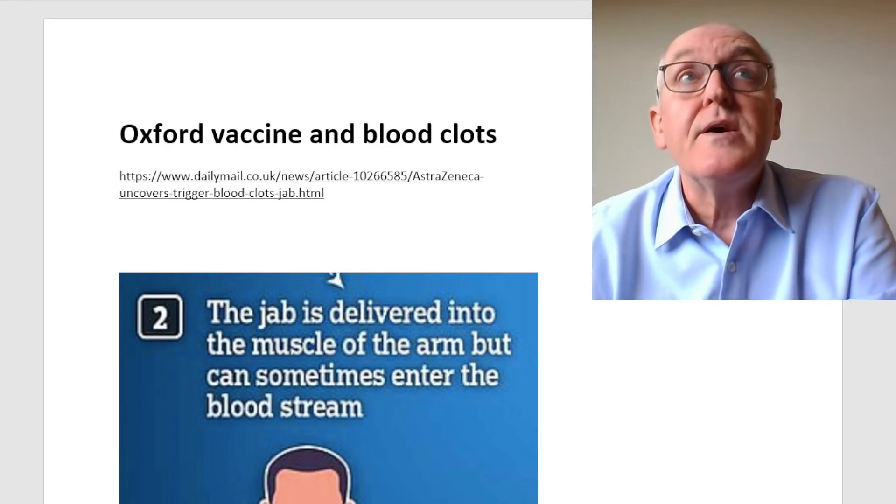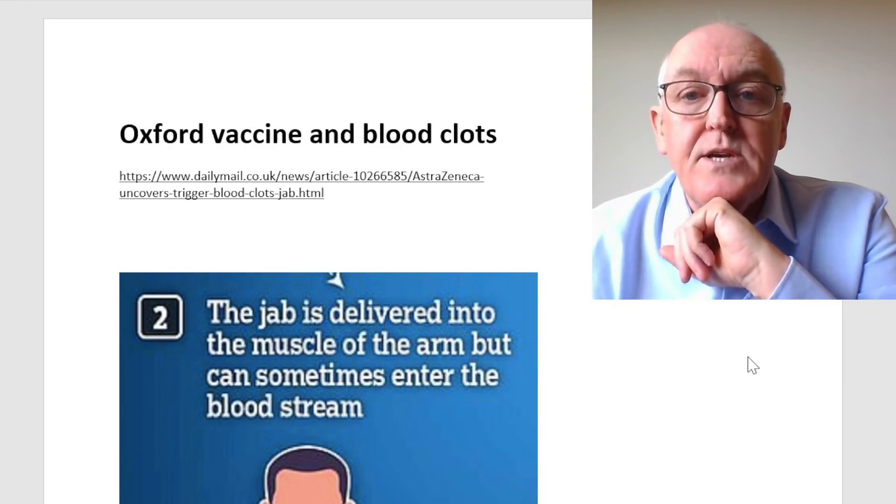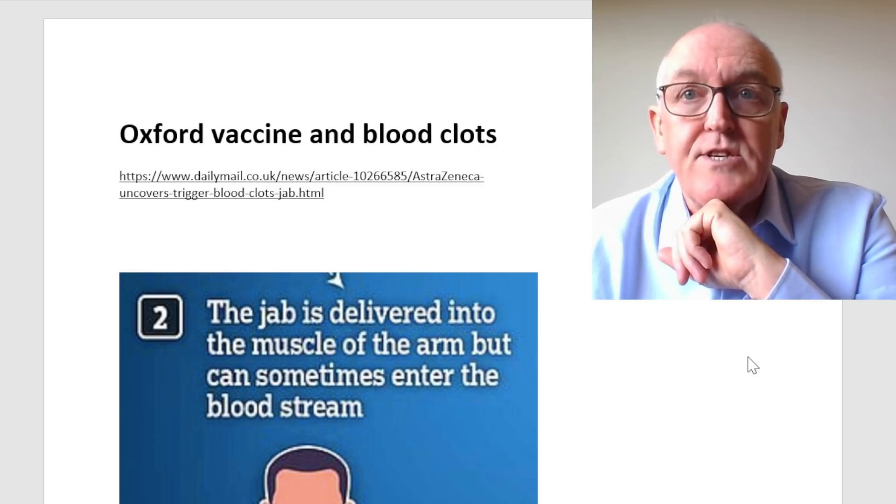Let's look at the science now confirming this. We've looked at a lot of things — we talked to Peter, a senior scientist in the Netherlands, who was confirming our thinking. This has been multiple confirmations now. But let's look at what has been in the popular press lately on this.